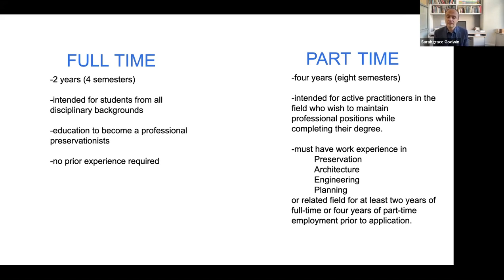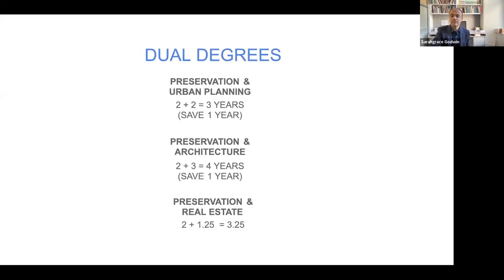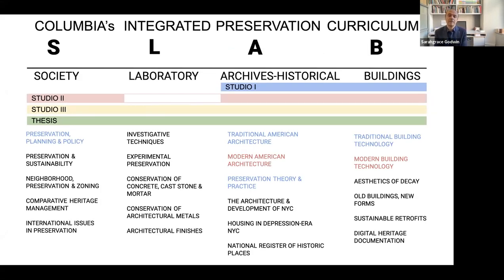Some of you might be interested in our dual degrees, which we have with urban planning, architecture, and real estate — you save some time in those dual degrees. Our curriculum is quite unique. We call it the SLAB curriculum, with four integrated pillars: S stands for Society, L for the preservation technology Laboratory, A for Archives and historical work, and B for Building design.